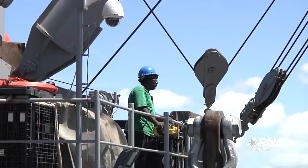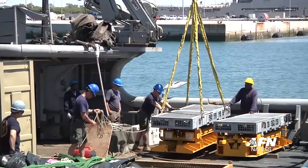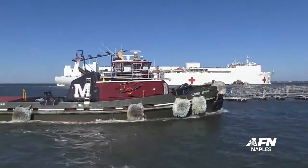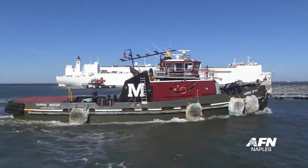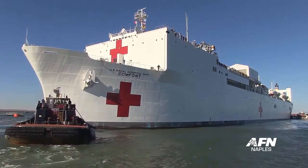MSC civilian mariners now operate on roughly 110 ships across the globe, ranging from small tugboats to 900-foot-long hospital ships.